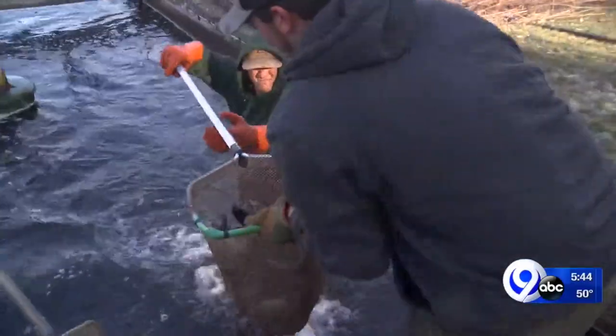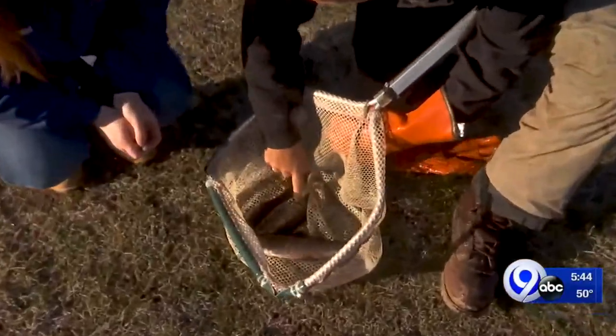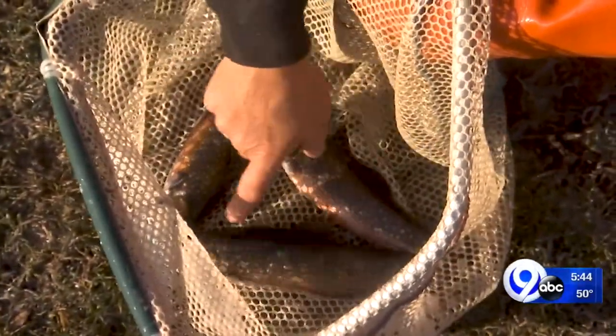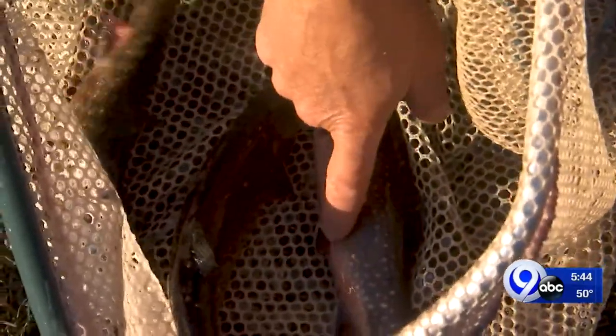Brook trout are the only fish native to New York, and it's actually our state fish — and it's one of our prettiest fish, I think. They have these blue and red spots on their side, but the real distinguishing features are the white tips on all the bottom fins. On all of their fins along their belly, they've got white stripes along those tips. That's the easiest way to distinguish those fish.